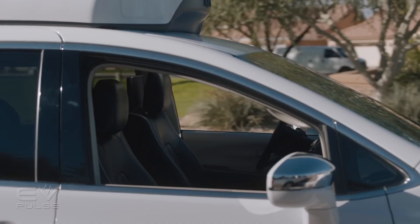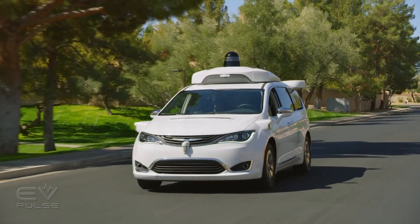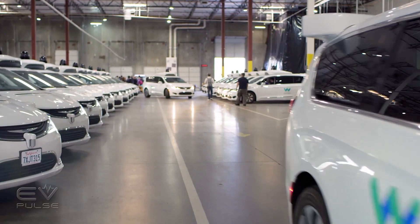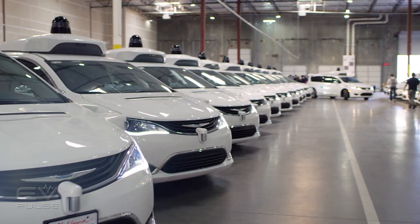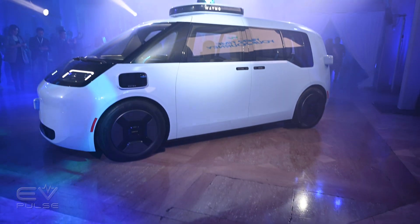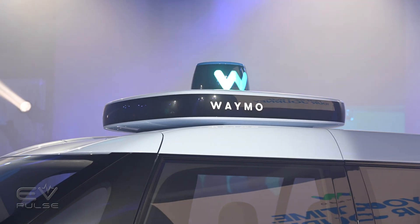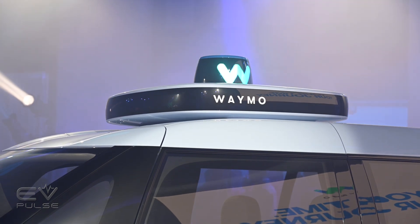Up until recently, fully autonomous test vehicles were built atop already existing vehicle platforms, but it'll be important to build production vehicles from the ground up to accommodate passengers. That's why the autonomous vehicle company Waymo has partnered with the Geely sub-brand Zeeker to build the self-driving people hauler needed for the Waymo One service.